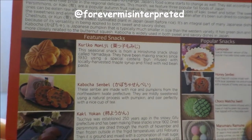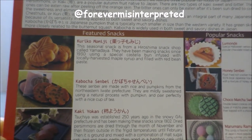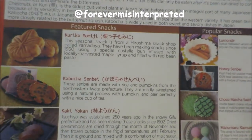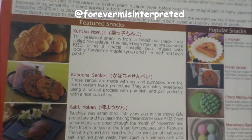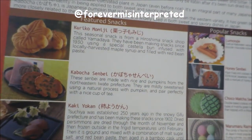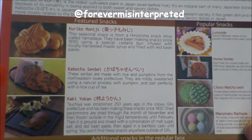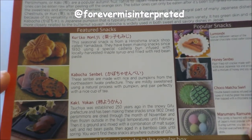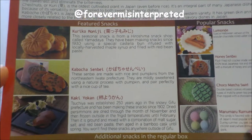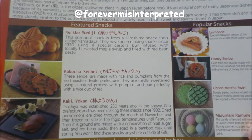Persimmons, or kaki, are a popular autumn fruit native to Japan. There are two types — sweet and bitter. The sweet ones can be eaten raw after peeling off the orange skin. The bitter ones can only be eaten after being sun-dried to condense the sweetness and eliminate the bitterness. I didn't know persimmons could be bitter — news to me! Chestnuts, or kuri, are the oldest cultivated plant in Japan, even before rice. They're an integral part of many Japanese dishes because of their versatility in both sweet and savory dishes.